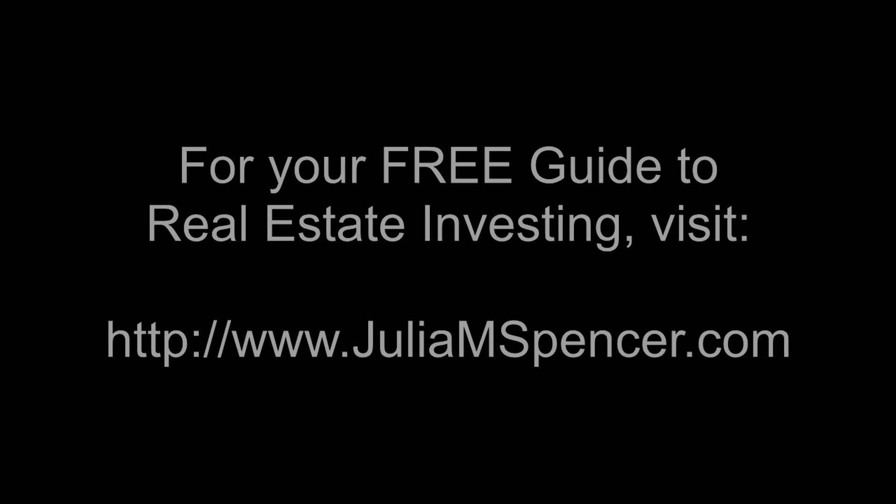For your free guide to real estate investing, visit JuliaMSpencer.com.